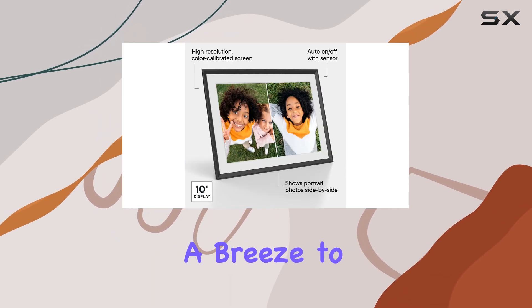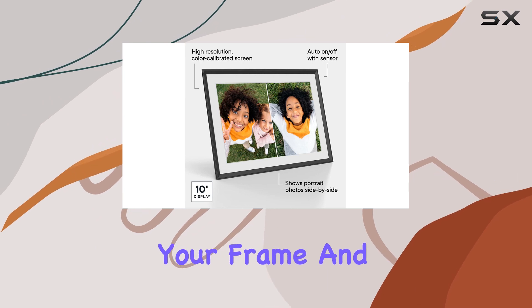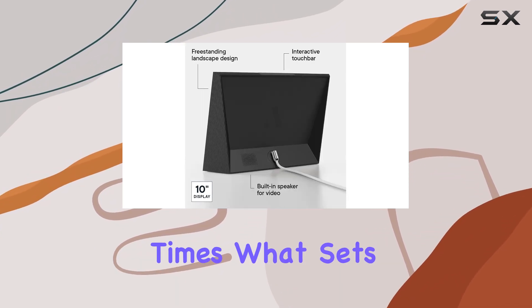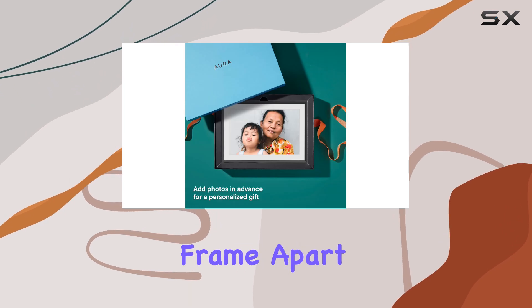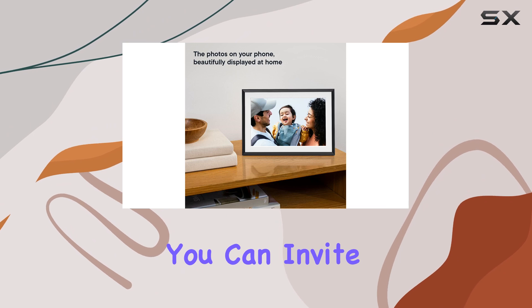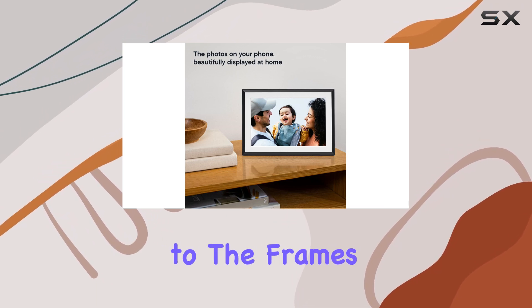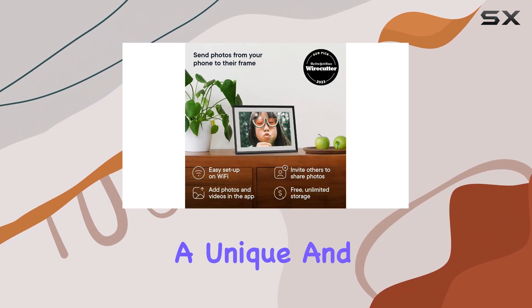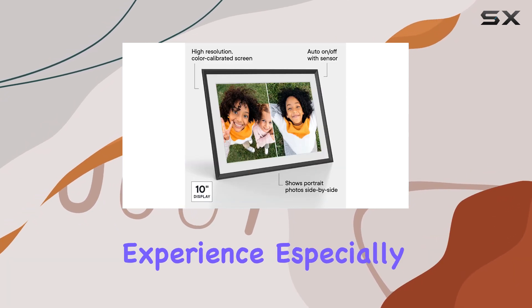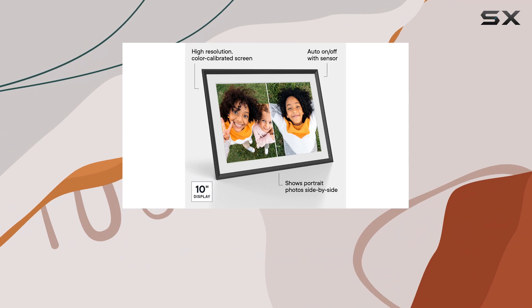The free Aura app makes it a breeze to set up and manage your frame, and the automatic screen adjustments ensure optimal viewing at all times. What sets this digital frame apart is its focus on convenience and personalization — you can invite family and friends to contribute to the frame's content, creating a unique and ever-changing display. The built-in speaker enhances the experience, especially when playing videos.